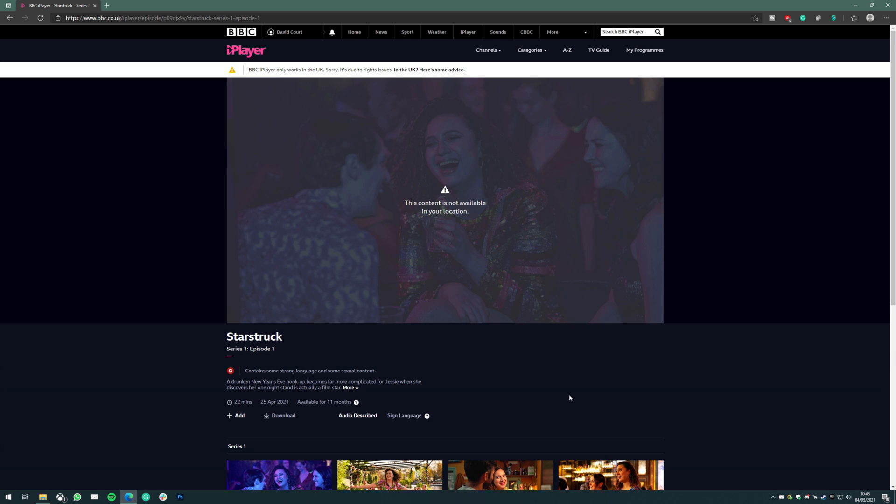All VPNs have more customers than IP addresses — that's just how their business model works — and this forces customers to share IPs. So when the BBC monitors connections and sees hundreds or thousands of connections coming from the same IP address, it knows that IP has been provided by a VPN and blocks it.